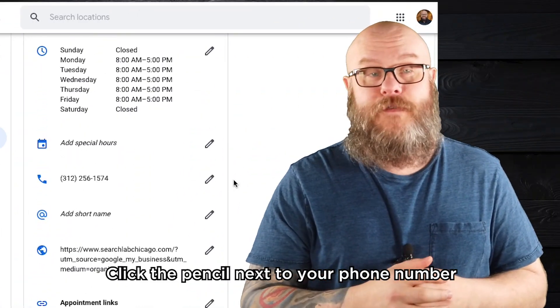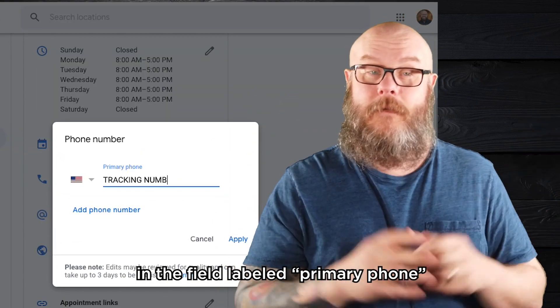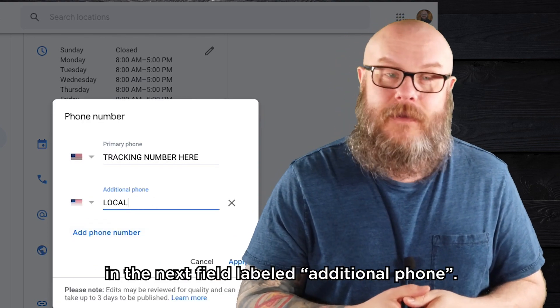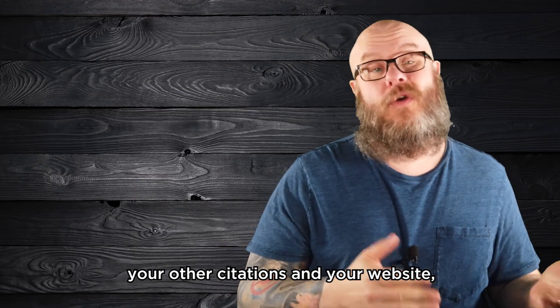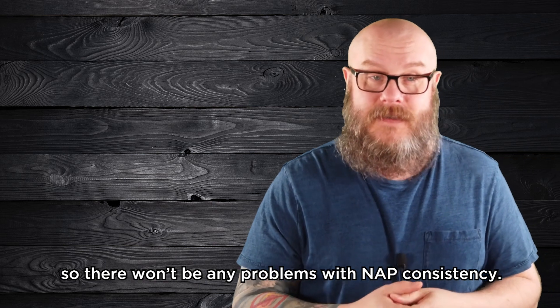Click the pencil next to your phone number and enter your tracking number in the field labeled primary phone. Then you want to enter your actual local number in the next field labeled additional phone. The algorithm will see that this local number matches your other citations and your website, so there won't be any problems with NAP consistency.